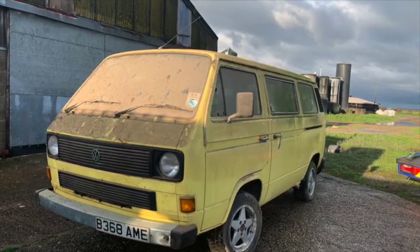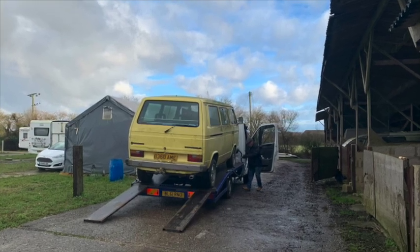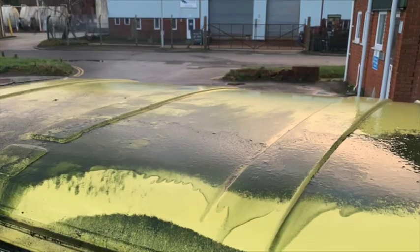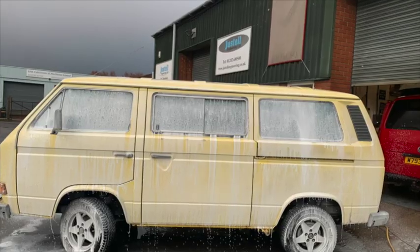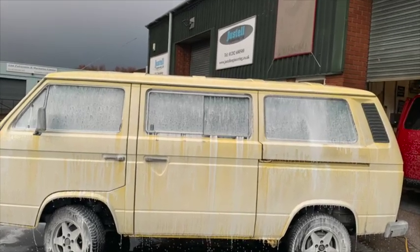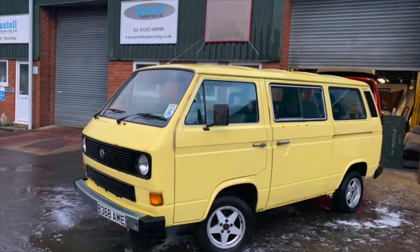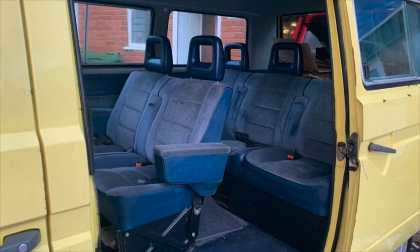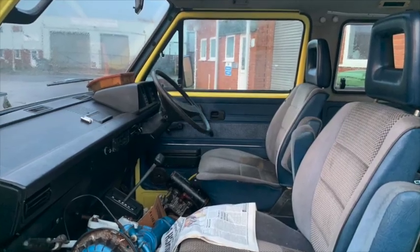We pulled her out. John, the transporter, came and helped me move it. We pulled it out, I took it back to the workshop, gave it a little jet wash and a good old soapy clean down. And that's pretty much all I've done to it at the moment — just ready, looking for a new home. And there's all the Caraval seats — super comfy, armrests. Auto as well.